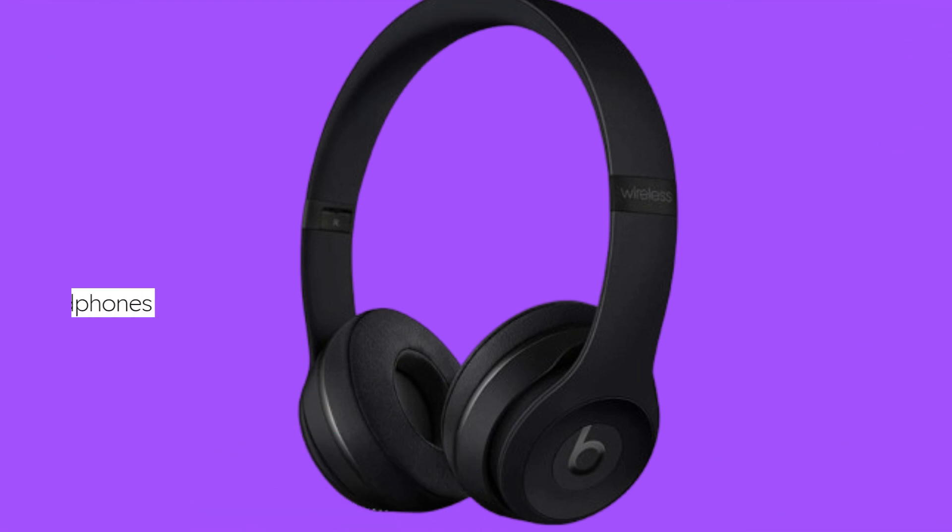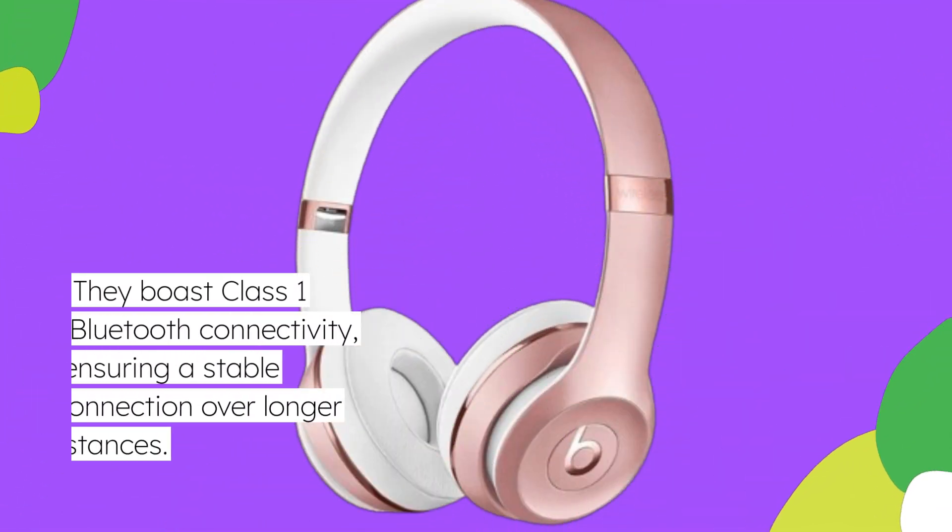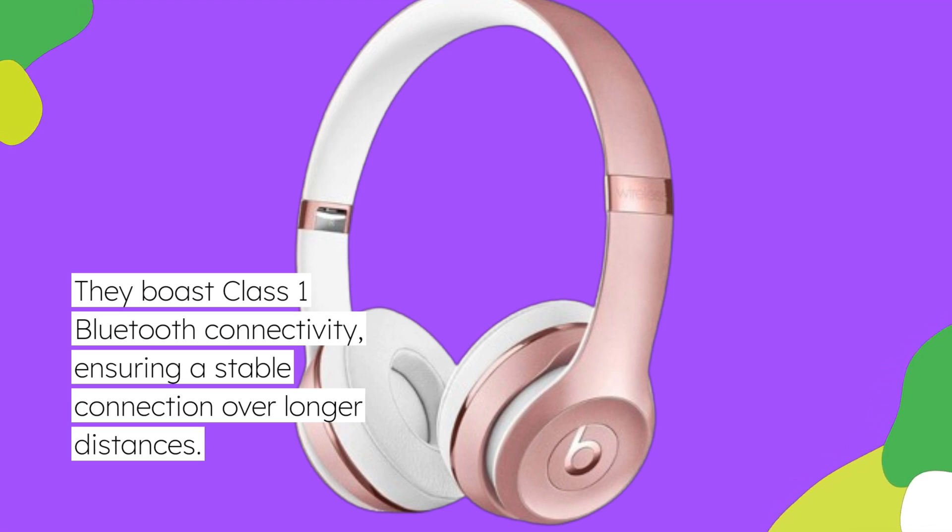The Beats Solo 3 headphones are renowned for their seamless integration with Apple devices, thanks to the Apple W1 chip. They boast Class 1 Bluetooth connectivity, ensuring a stable connection over longer distances.